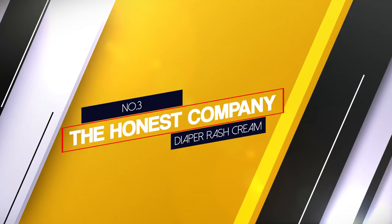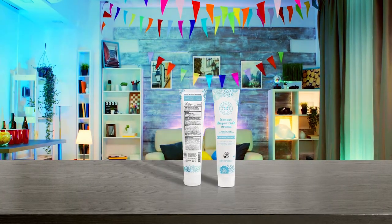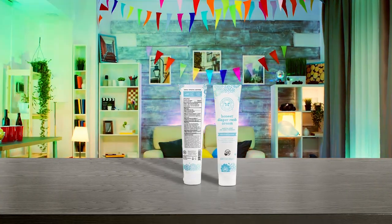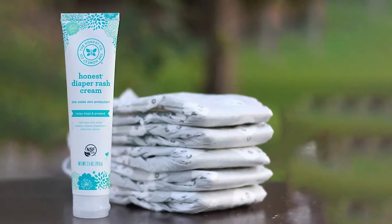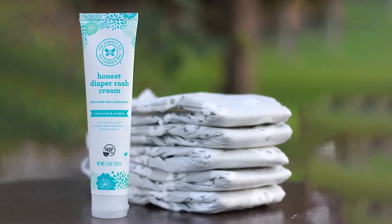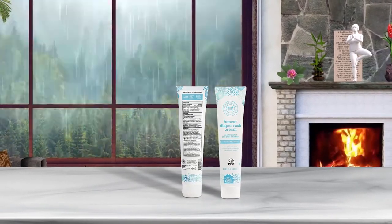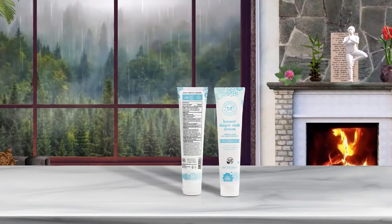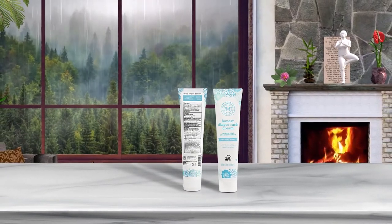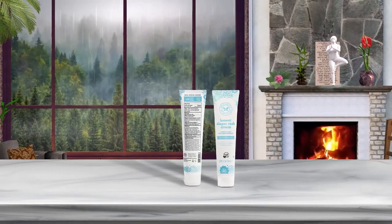Number 3: The Honest Company Diaper Rash Cream. This plant-based diaper cream is made with organic ingredients, so you know it's as natural as possible. The zinc oxide not only forms a barrier to protect your baby's bottom, but also works to reduce inflammation on the skin that's already irritated. It's certified by the NSF, which means it meets strict health and safety standards, and has been tested by physicians. It's kind to your baby's skin, fragrance-free, and is made without parabens, mineral oil, lanolin, or dyes.